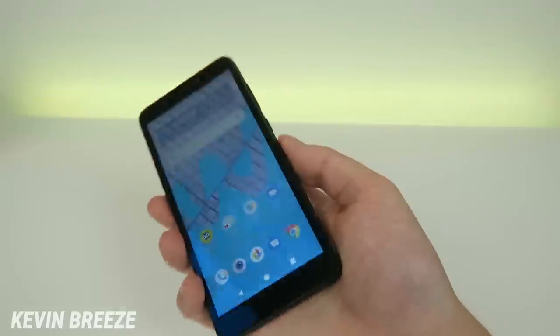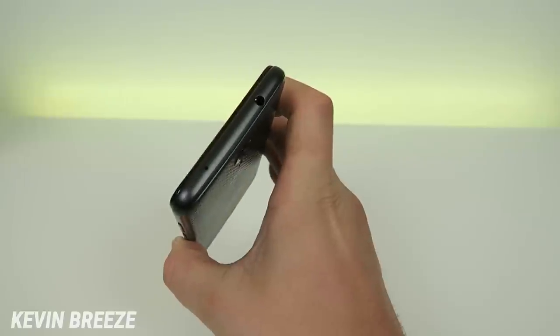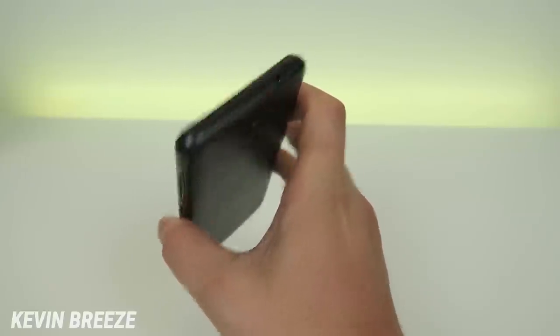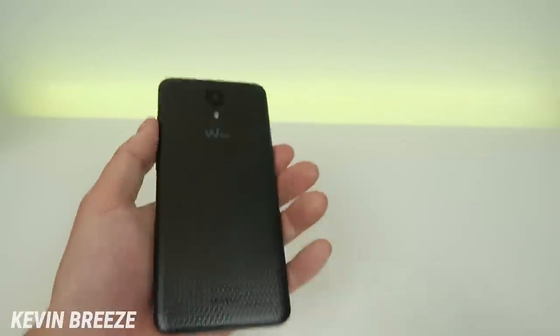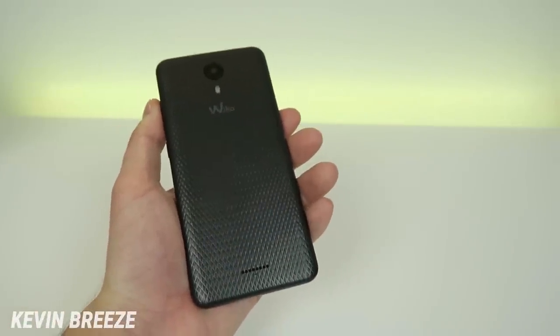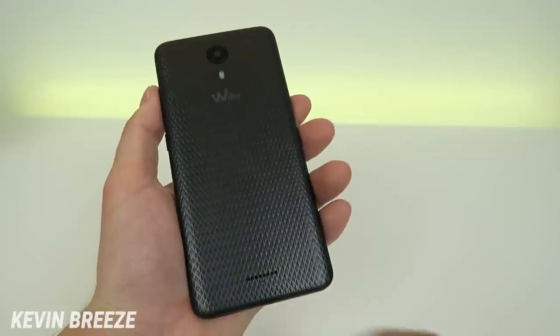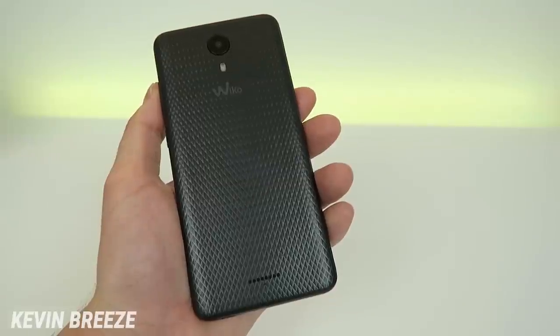On the left side, we have nothing. On the right side, we have the power button and volume rocker. On the top, we have the noise-canceling microphone and 3.5mm headphone jack. On the bottom, we have the microphone and micro USB port. On the back side, we have the 5 megapixel rear-facing camera, the flash, the Weco logo, and the speaker. This design on the back side is definitely pretty cool and unique.